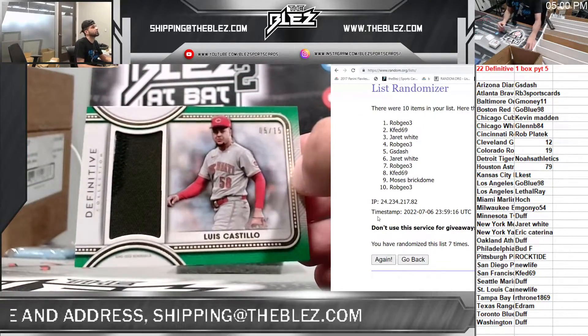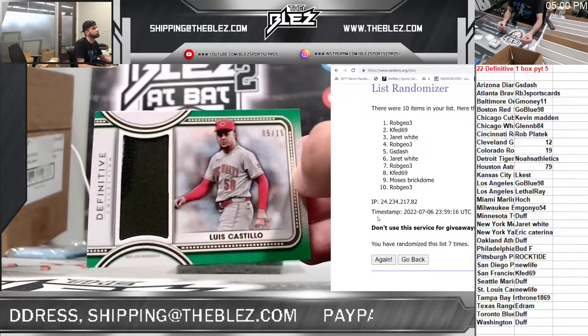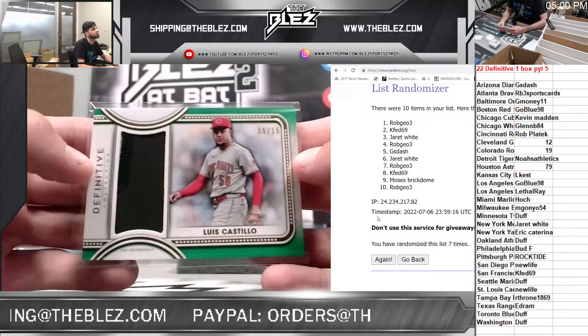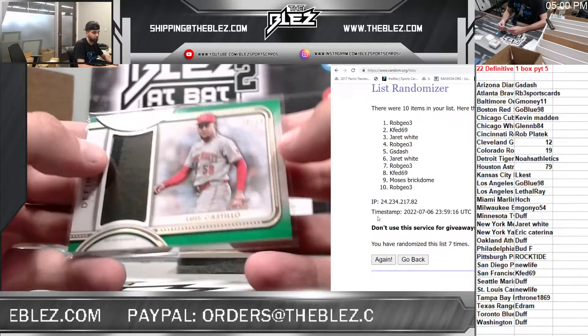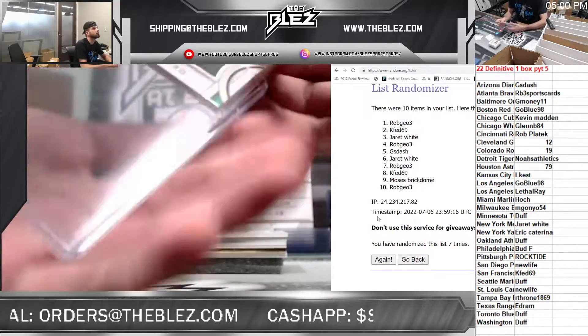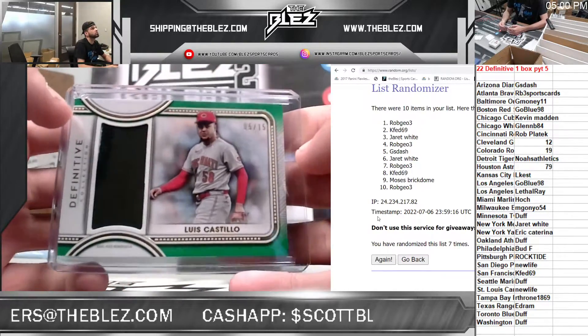First up, we have our relics. First one — possible trade chip this upcoming deadline — Luis Castillo for the Reds. Maybe a little Memorial Day jersey there, a little white in the corner, black and dark green. Goes to Playtec.